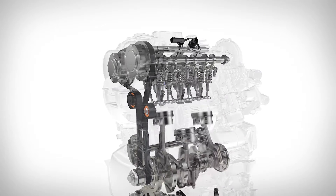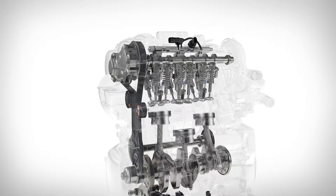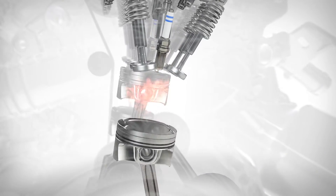Volvo's continually evolving Drive-E combustion system includes a new engine control unit, a camshaft-driven high-pressure fuel pump, and highly optimized injectors.